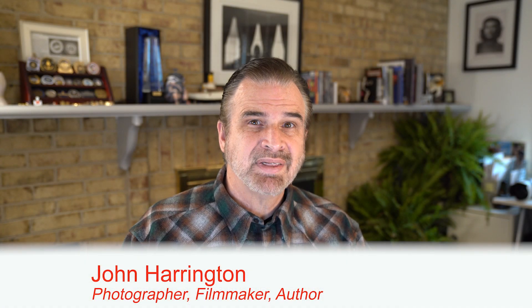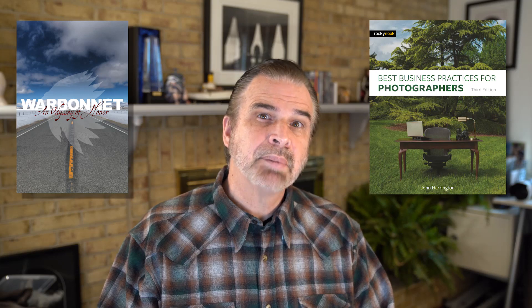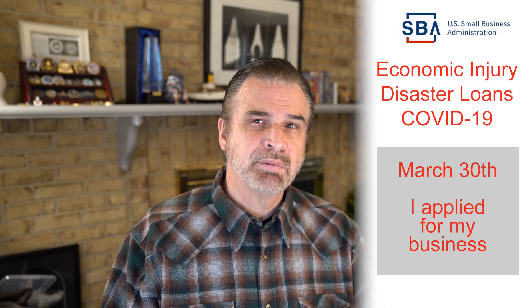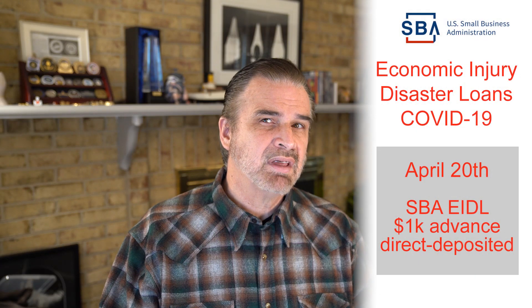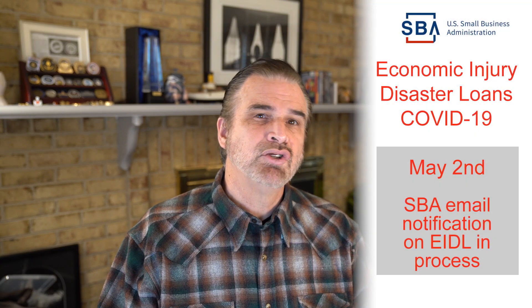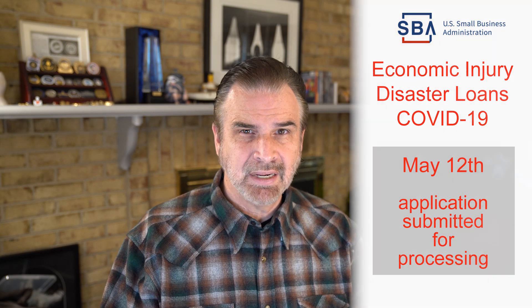Hi, I'm John Harrington and welcome to the EIDL application and funding process part 2 video. I'm a professional photographer, author, and filmmaker, and I applied for the EIDL loan from the Small Business Administration. Here's a quick recap of the part 1 video, which you really should go back and watch. On the 30th of March I applied, on the 20th of April I got the advance deposited into my bank account, on the 2nd of May I was notified of my next steps, and on the 12th of May I completed the application.